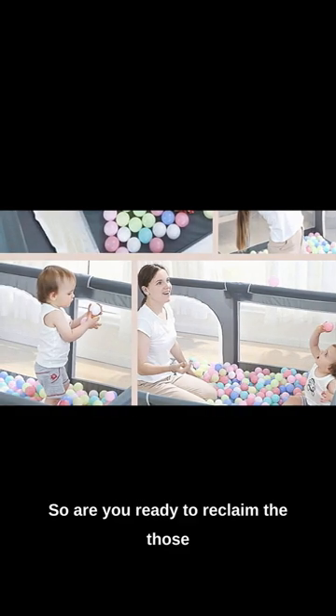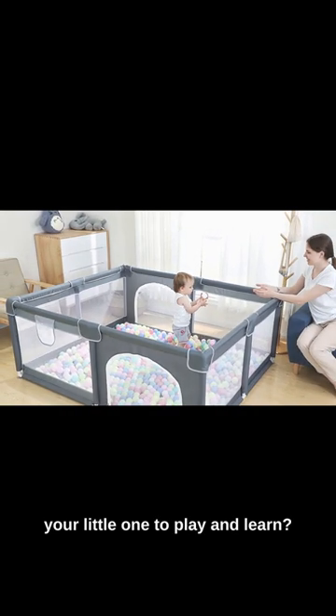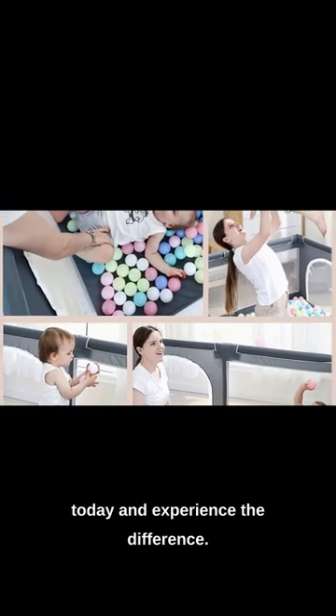So are you ready to reclaim those precious moments and create a safe haven for your little one to play and learn? Get your Kingston Baby Play Pen today and experience the difference.